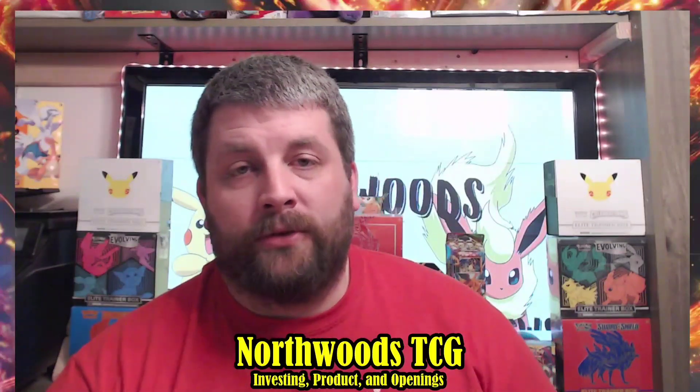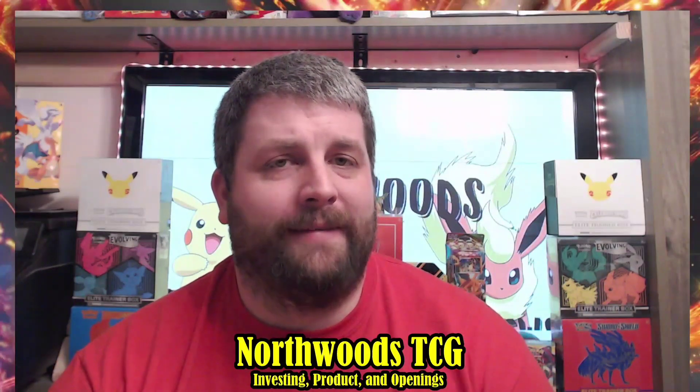This box gives collectors that flashy appearance on the shelf, and it's a good pickup. There was a restock on Pokémon Center a couple weeks ago at $69.99. Now on the secondary market they're anywhere from $80–$95 between eBay and TCGplayer. Buying around the $75–$80 range isn't bad pricing. I'm not sure if we'll see these on Pokémon Center again — I think we may be pretty much tapped out on this product.